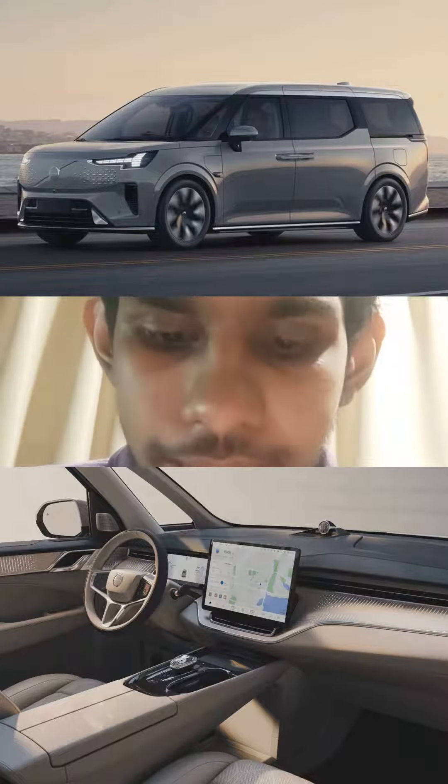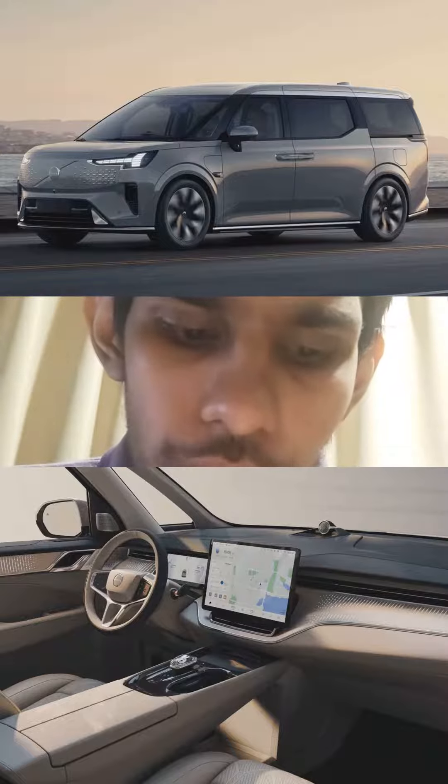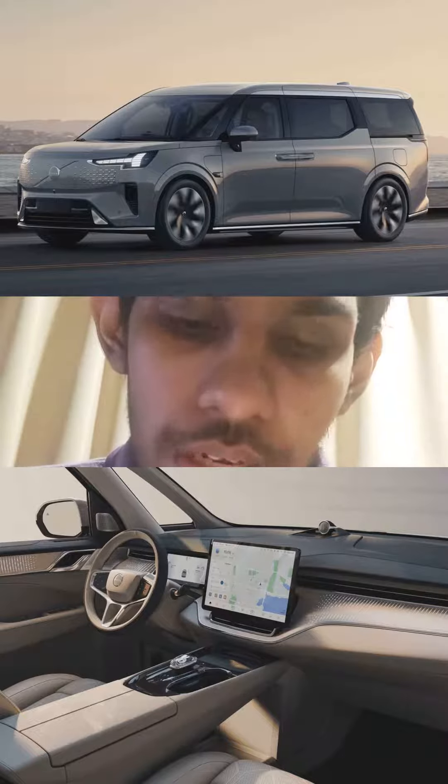2024 Volvo EM90. It comes with a single motor making 268 horsepower and an EV range of 459 miles according to the CLTC standard. It comes with a 6-seater layout and is rear-wheel drive only for now.